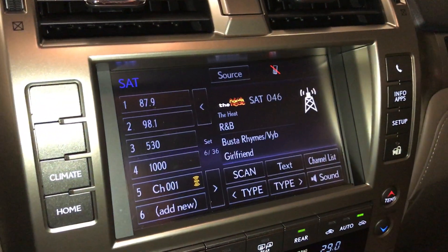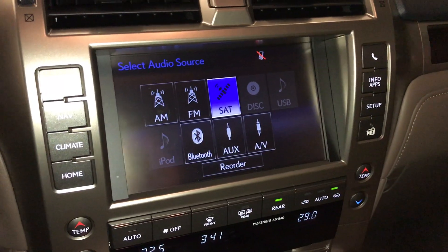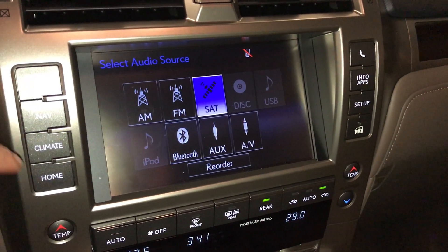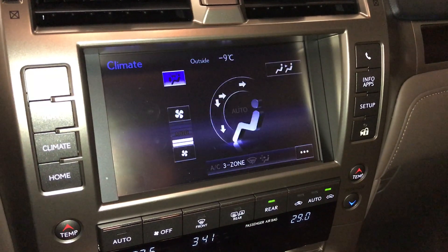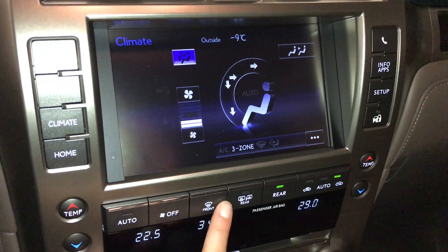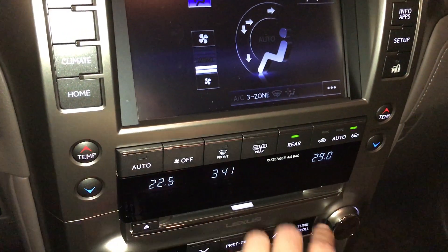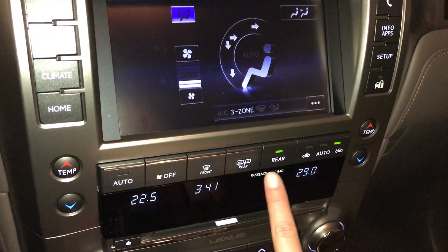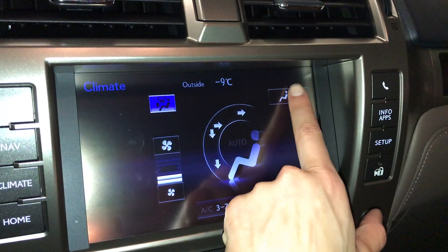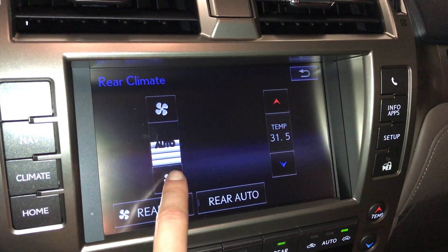17-speaker Mark Levinson premium audio system with AM, FM, satellite, CD, DVD, USB auxiliary, and Bluetooth. 3-zone independent climate control with AC, windshield wiper de-icer, front and rear defrost, heated side mirrors. Driver temperature, passenger temperature. You can turn on and off the rear climate from here, and adjust fan speed and temperature.